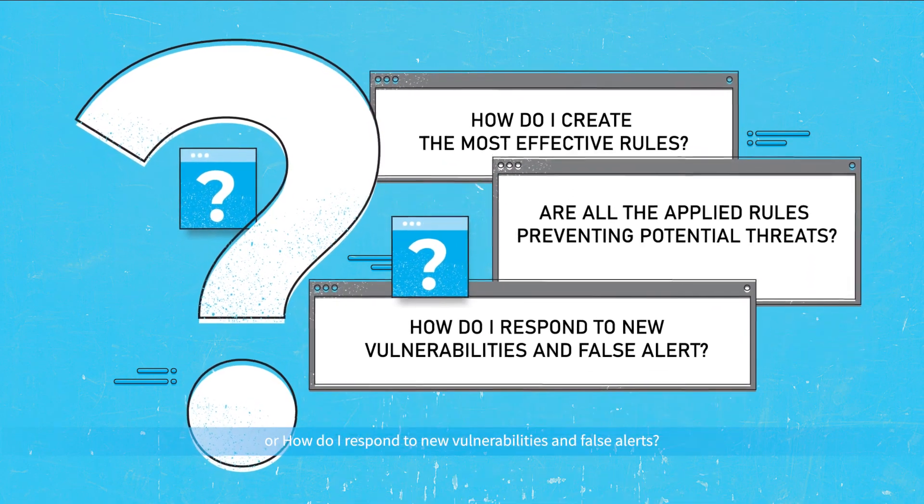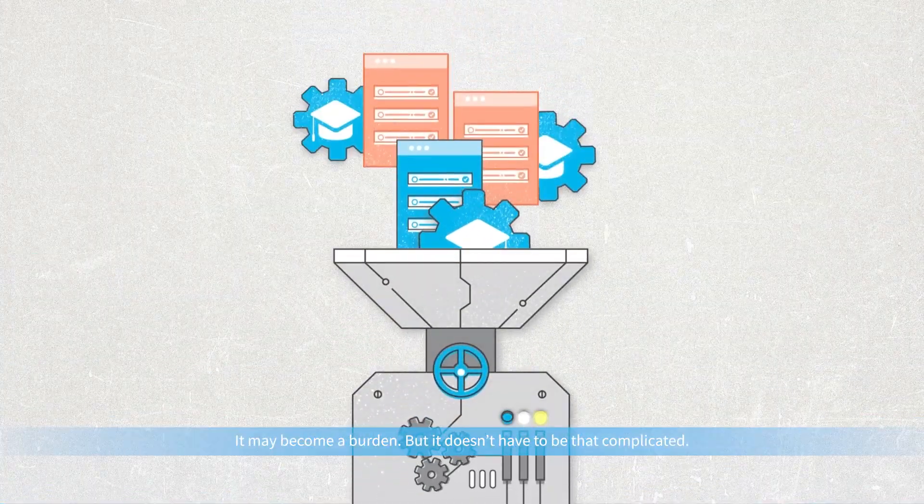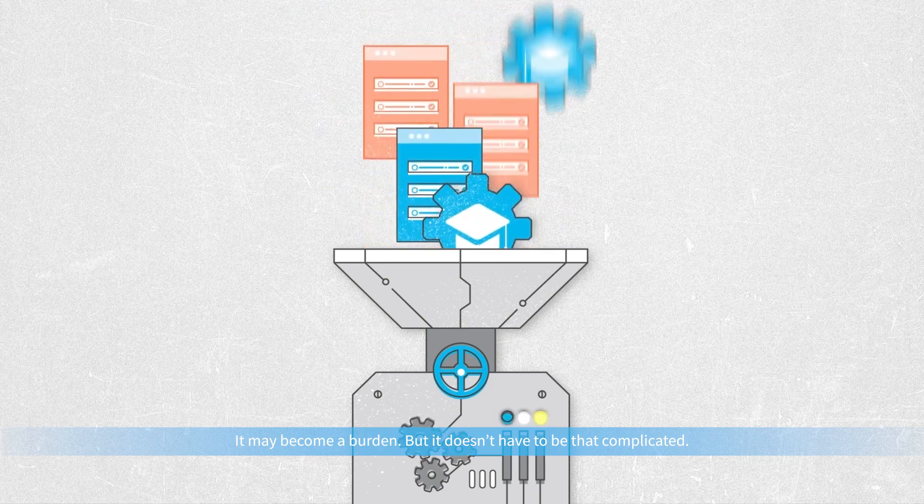I'm not sure if the applied rules are preventing potential threats. Or, how do I respond to new vulnerabilities and false alerts? It may become a burden, but it doesn't have to be that complicated.